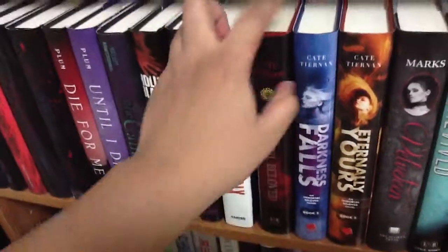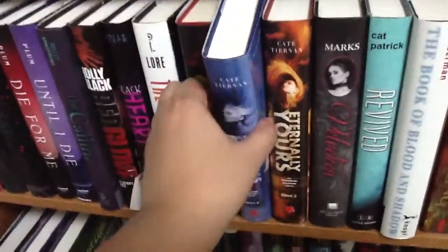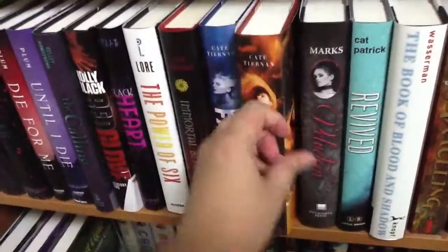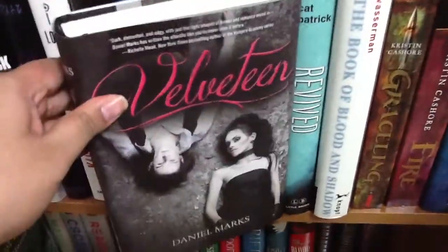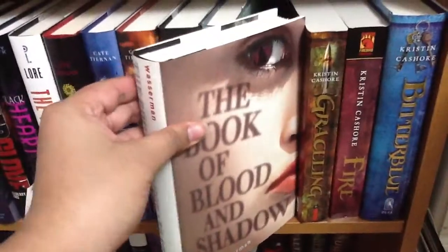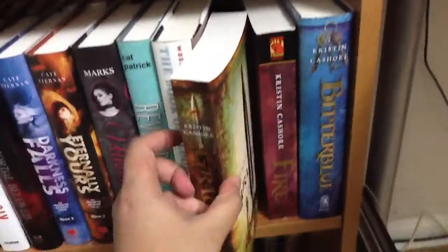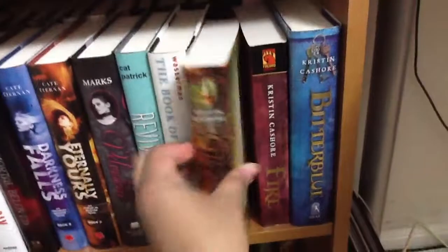And the one book here — 'The Power of Six' by Pittacus Lore. 'Immortal Beloved' by Kate Tearman, and then another cover redesign — 'Darkness Falls' and 'Eternally Yours.' 'Velveteen' by Daniel Marks. 'Revived' by Kat Patrick. 'The Book of Blood and Shadow' by Robin Wasserman. This series is actually complete and I don't even know why I haven't read it yet — 'Graceling' by Kristin Cashore.